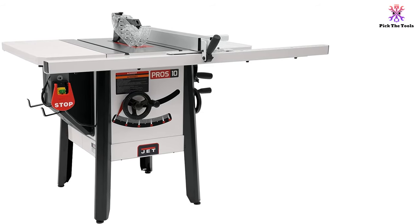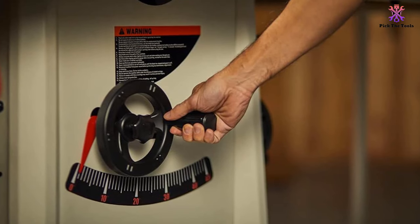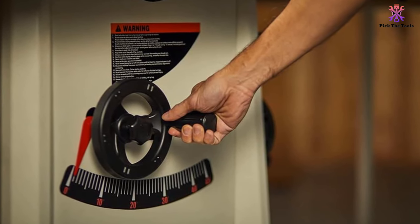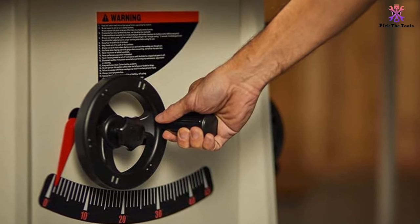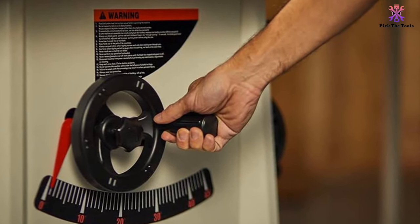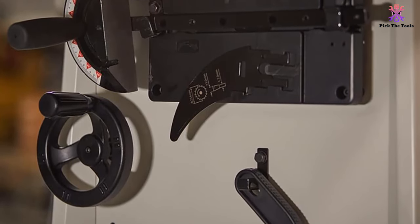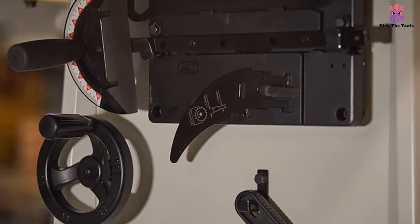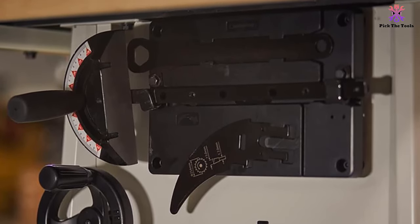Considered one of the best contractor table saws available, this model's extra-long 52-inch cast wings allow the rip fence to extend wide for larger work pieces, and a large dust shroud over the blade keeps the area clean. There are also useful features that enhance safety and functionality, including an oversize on/off switch and a blade guard that serves as a buffer between the blade and the operator while still allowing the work piece to pass through.